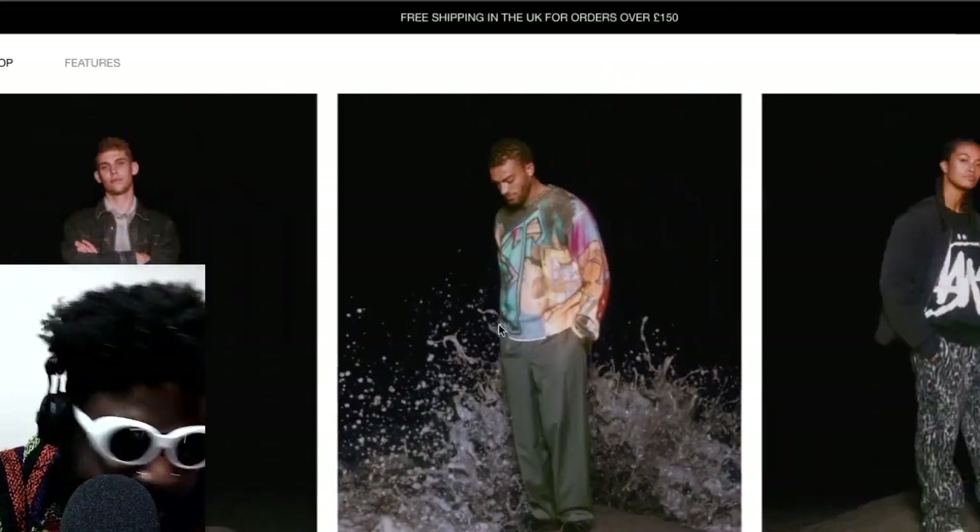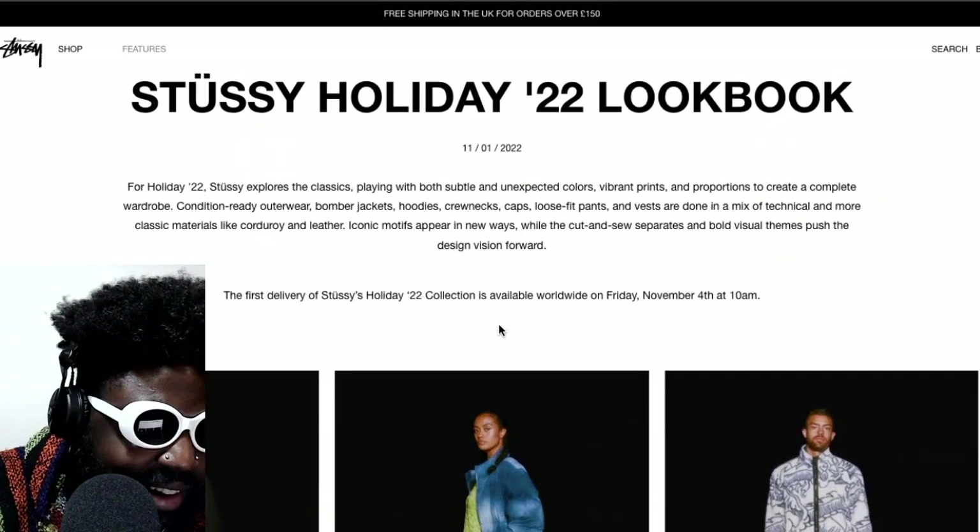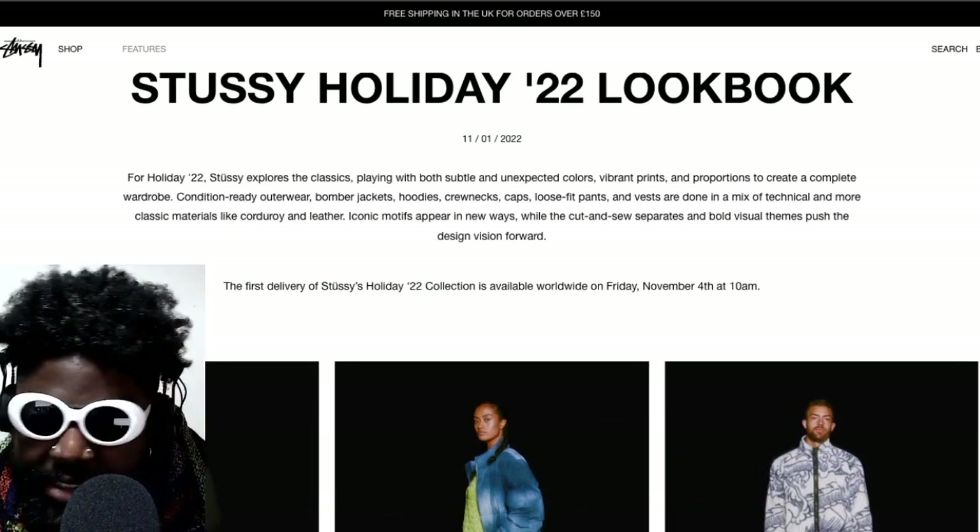Honestly this is so good — I need it all my friends. I need it bloody all. All of it's dropping November 4th — let's see what they've got featured so far that we can purchase.